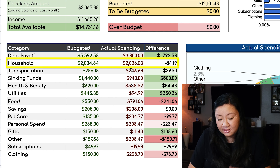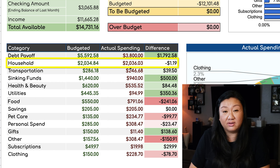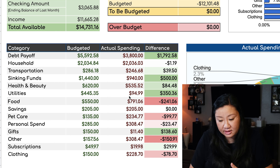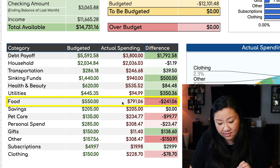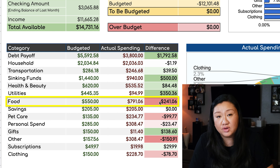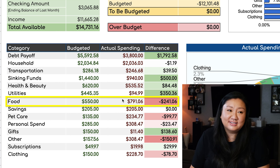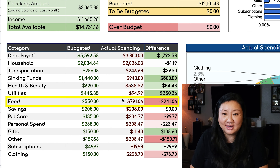Household hasn't seen too much of a drastic change because those are more of our fixed expenses with the mortgage. Everything else is looking pretty good and in the green until we hit food. We have budgeted $550 and we've already overspent by $241.06. That contributes to us having visitors — as much as we want to encourage our guests to just hang out at home and eat with us, to them it's like a vacation, so they want to go out and splurge, and that's where it hits us hard.